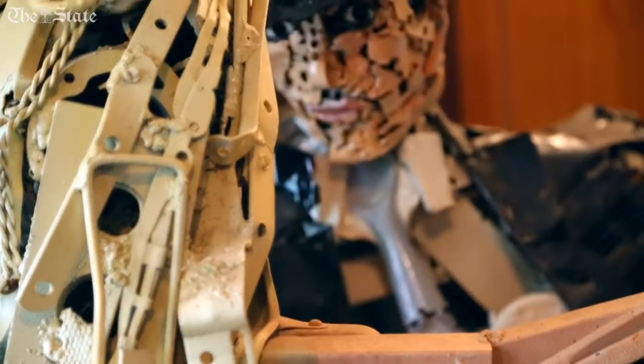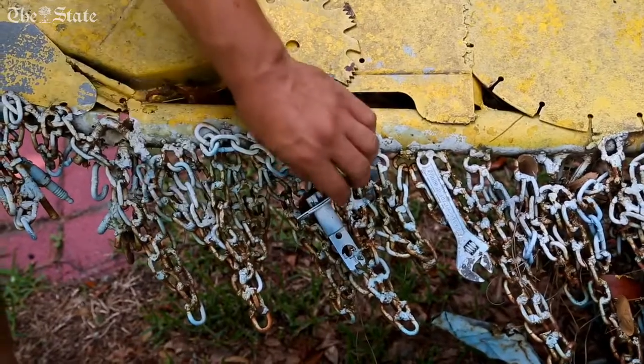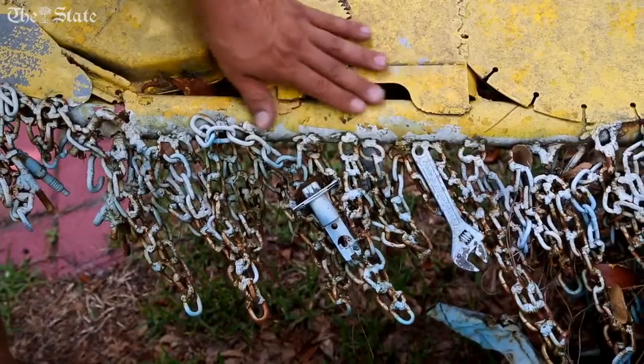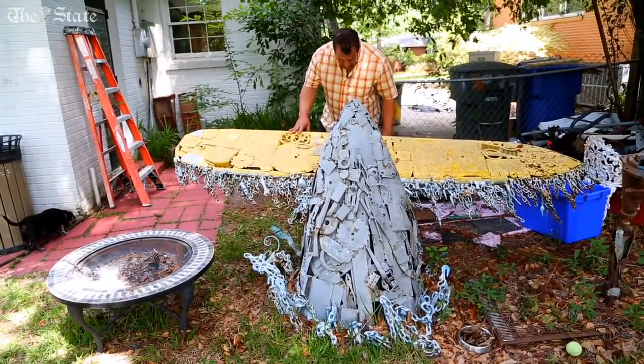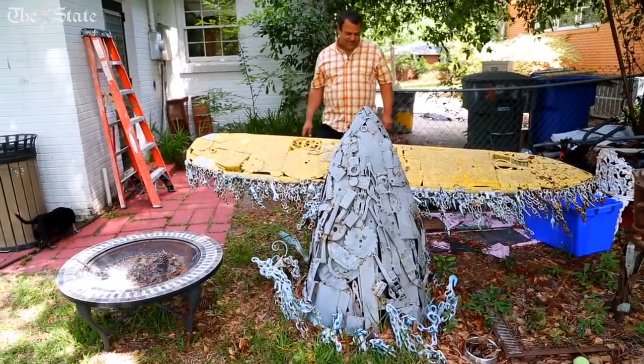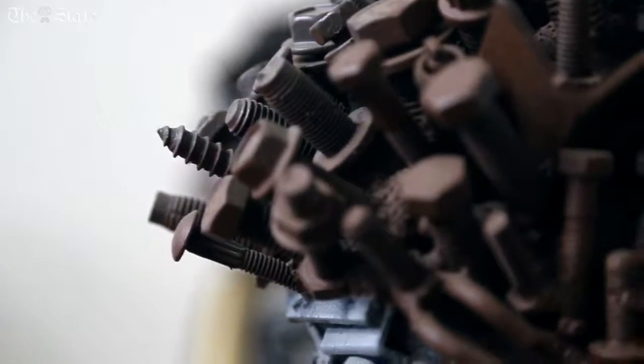You have to have hundreds of pieces. Every once in a while you'll find a piece that kind of triggers the part — the piece you're going to make — because you're like, wow, this looks kind of like a chin of a lion or a nose on a giraffe. Sometimes the parts make the piece, but a lot of times you're just finding something to fill the spot.